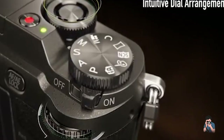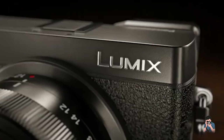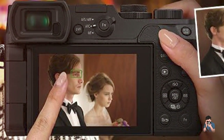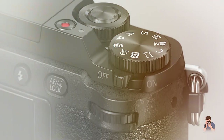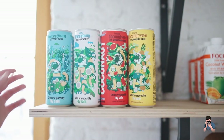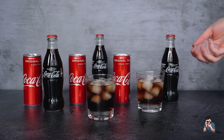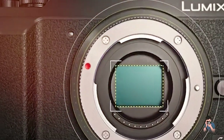In addition to its still photography capabilities, the G85 is also a highly capable video camera, with the ability to shoot 4K video at up to 30 frames per second and Full HD video at up to 60 frames per second. The camera also features a microphone input for improved audio quality during video recording. Overall, the Panasonic Lumix G85 is an excellent choice for enthusiasts and travelers who demand high-quality image and video capabilities in a compact and lightweight package. While it may not have the professional-grade features of some more expensive counterparts, its advanced technology and affordable price point make it an excellent value.